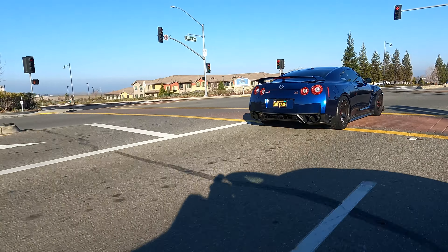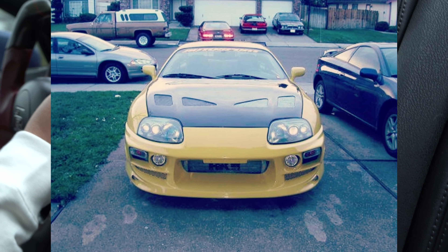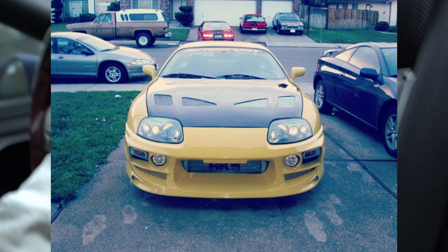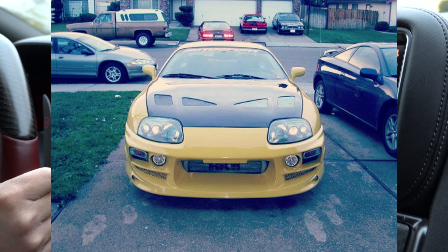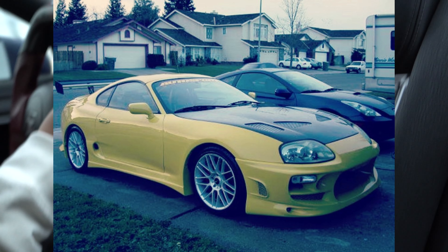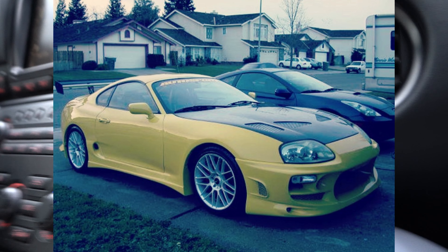Before this car, my other sports car was the MK4 Supra. I sold that before the market went really high for that car. Unfortunately, that's always the case — man, I wish I'd waited a little bit longer.